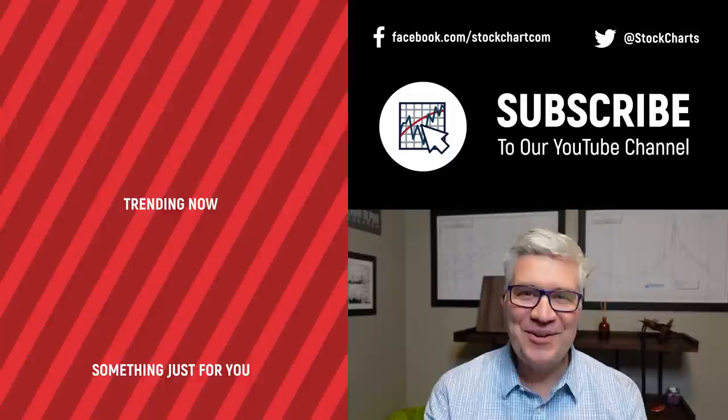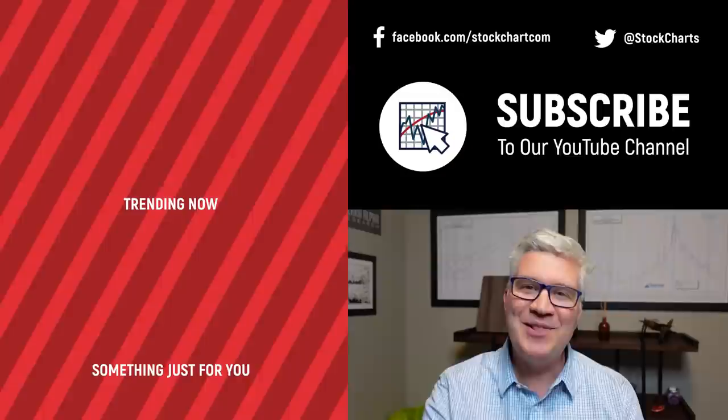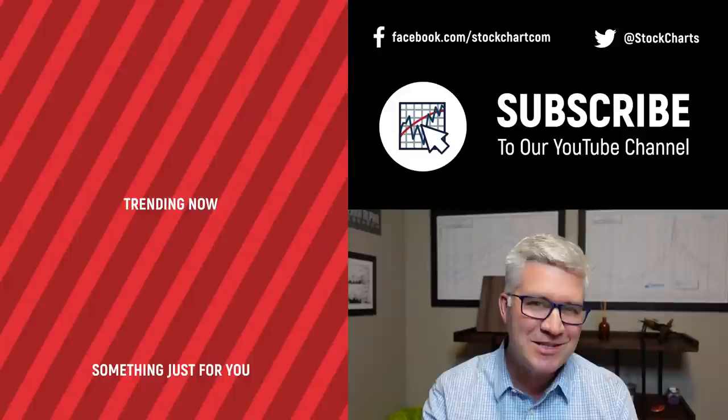Hey guys, Dave Keller here with StockCharts.com. Thanks so much for watching our video — if you enjoyed it, hit the Like button below. We have so much new content every day, so consider subscribing to the channel. Thanks for watching, stay safe, and have a fantastic day!